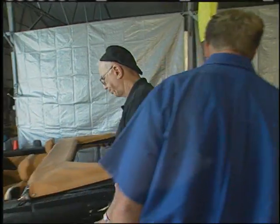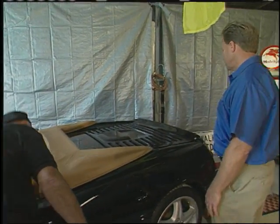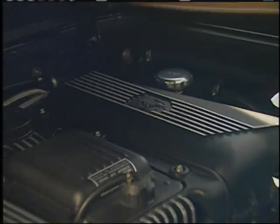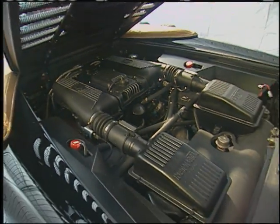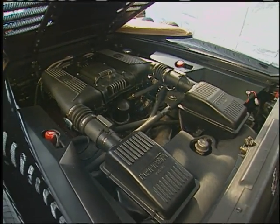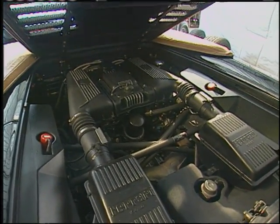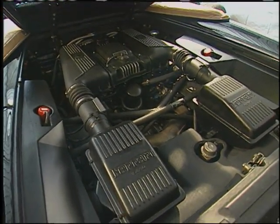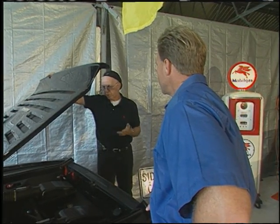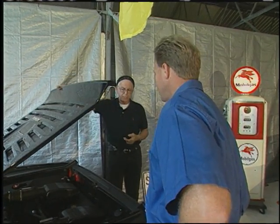Let me pop the bonnet. This one is well over 350 horsepower, and all of it available. You put your foot down and the tires will spin. You can actually spin tires through four of the six gears, and it has a top speed of 185.